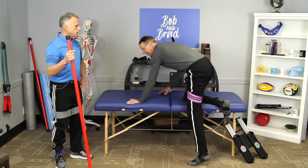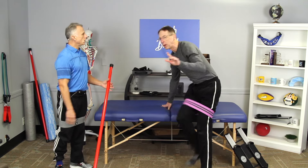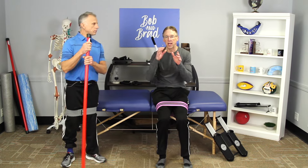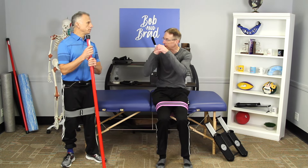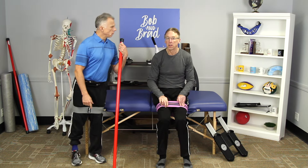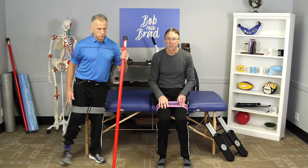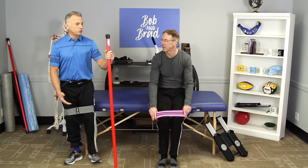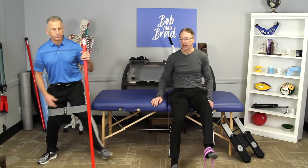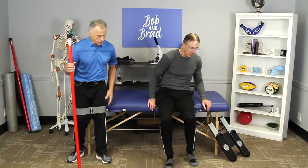We always want to strengthen the buttock muscles, especially the gluteus maximus, because it helps stabilize the hip and keep the ball in the socket — you'll have fewer problems if you do that. You can also do standing lateral steps with the band in place. This is probably more functional. You go side to side and your hips will definitely feel it.